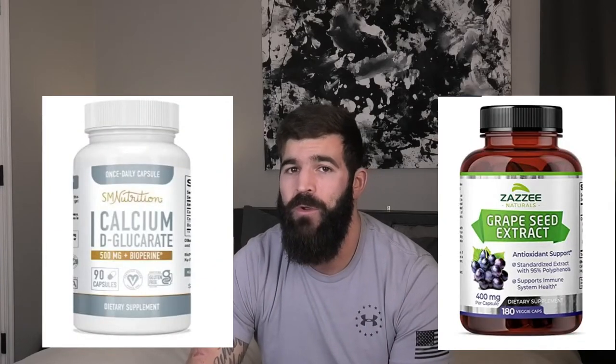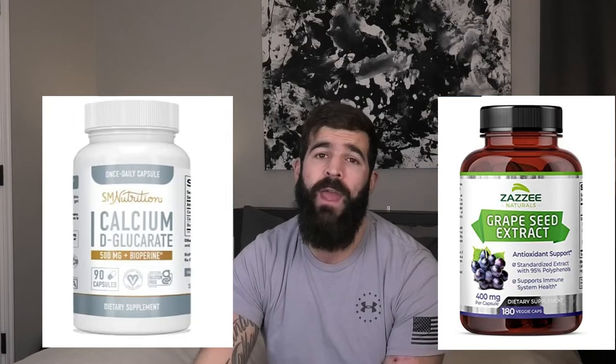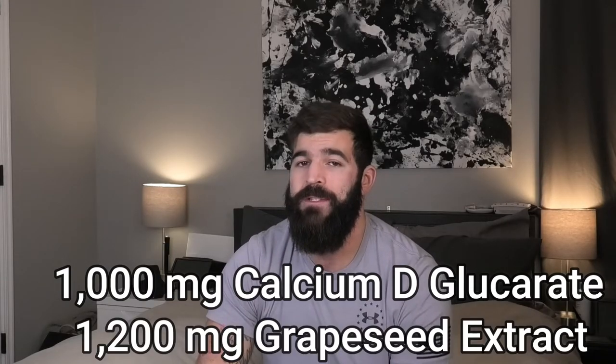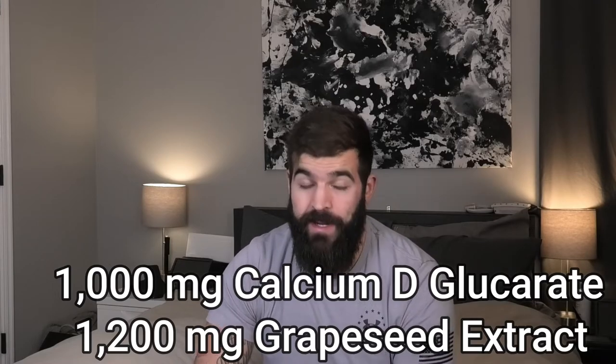A couple other supplements that are huge and preferred by most men to help reduce estrogen naturally are calcium deglucarate and grapeseed extract. These are two supplements, again over-the-counter on Amazon — I'll throw that link in the description below. They really worked especially for me. I was taking 1000 milligrams of calcium deglucarate and 1200 milligrams of grapeseed extract a day, and I was seeing results. My E2 did begin to level out and started to lower over time — I was on that process for about 18 months and was seeing a consistent lowering in estrogen.